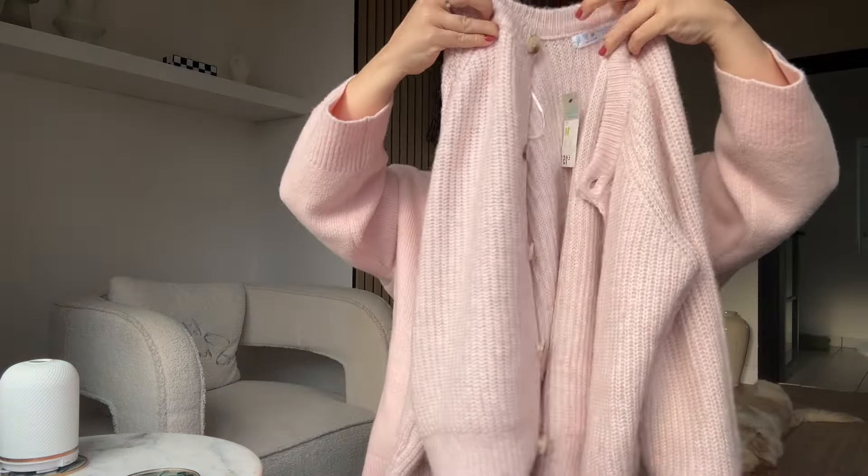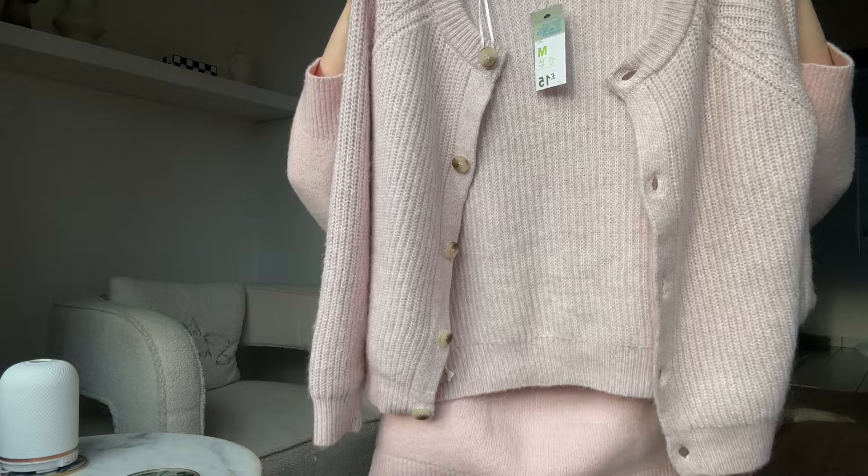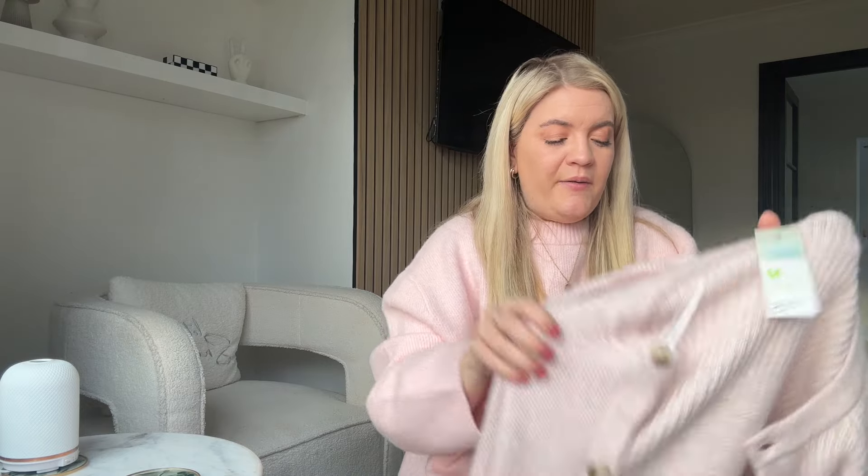I also got this pastel soft pink knit cardigan. This neckline style is very in at the moment — kind of a round neck with buttons all the way up. It's quite chunky and not thin at all. I got it in a size medium and it was fifteen pounds. I think it'll look really cute come springtime with dresses or even just jeans. They also had it in beige, which I'm now regretting not getting as well.